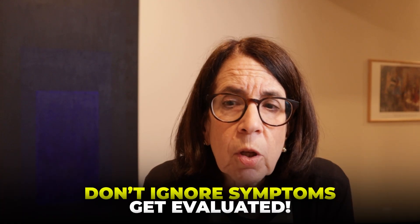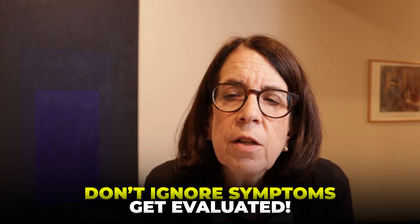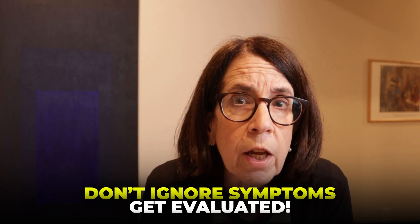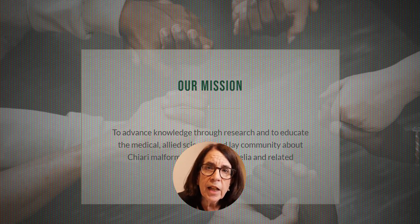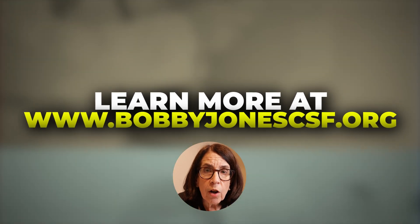If you have symptoms suggestive of a Chiari malformation, it's really important to have a thorough neurological evaluation to determine whether imaging is indicated. You can find extensive information about Chiari malformations and syringomyelia at the website for the Bobby Jones Chiari and Syringomyelia Foundation at bobbyjonescsf.org. Thanks so much for spending this time with me today, and I wish you the very best on your journey.